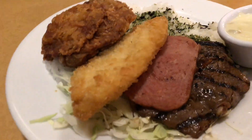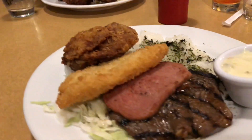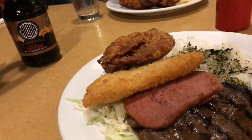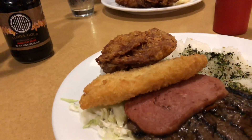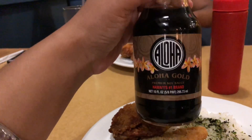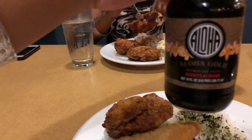So the first clip you've seen was a Portuguese sausage, spam and egg, rice type of breakfast — and they only serve that here in McDonald's Hawaii. That type of breakfast was always my favorite, so I had to get that in before I left.